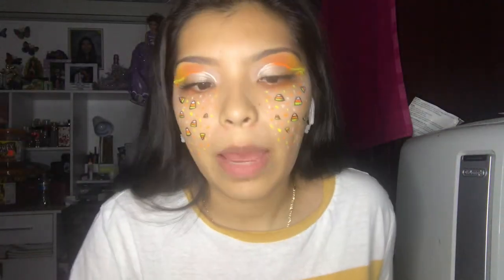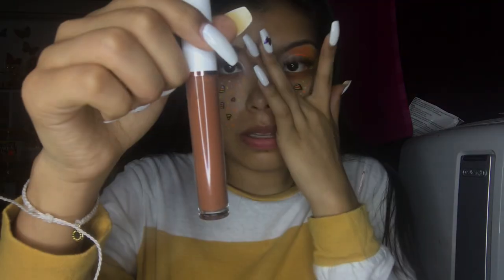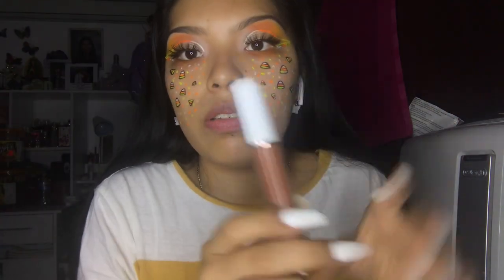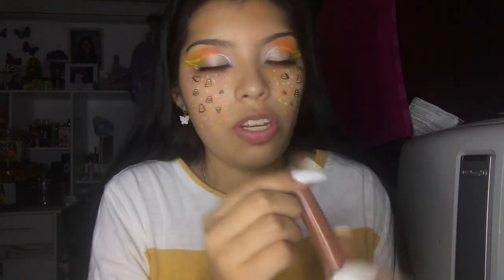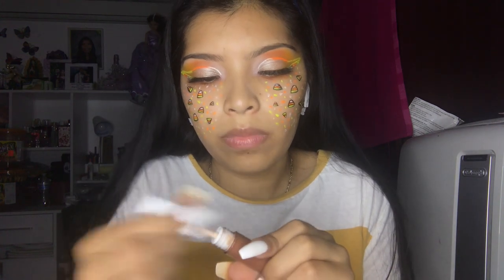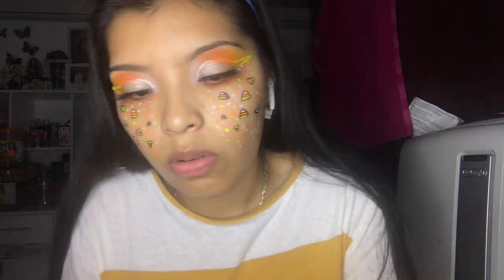It's too bright for the camera to fully capture. I'm going to use this lip gloss from Lustbar Cosmetics in shade number 12 — you probably won't be able to see it but it's this really pretty nude. So pretty.